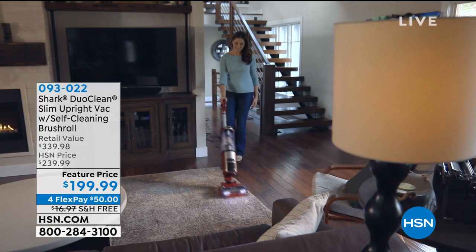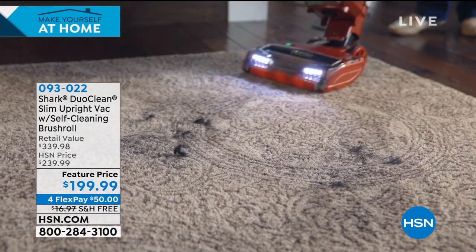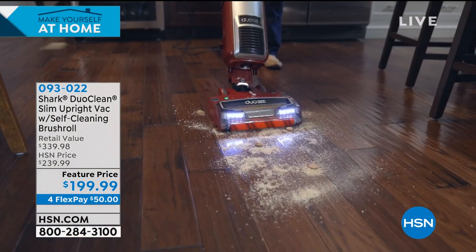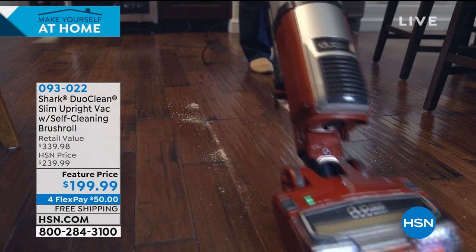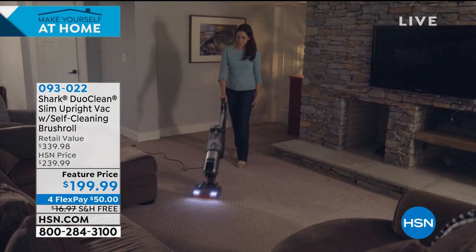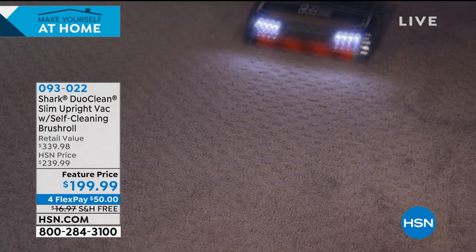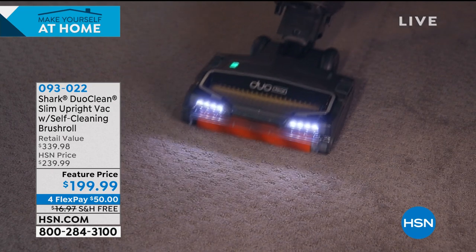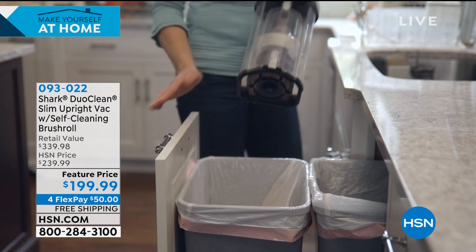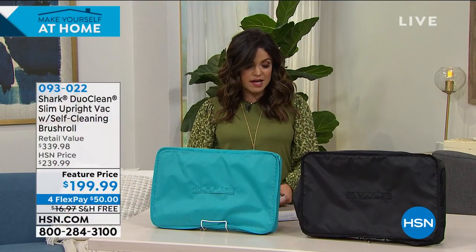Another great item this hour: we all have to clean our homes, so why not do it with Shark? This was actually created by you, our HSN viewers. Shark listened, took every bell and whistle from all its different types of vacuums, and put them all into one. This is the Slim Upright Vacuum with a self-cleaning brush roll — so no more hair getting wrapped around it. It will vacuum, polish, and shine your floors and has an anti-allergen seal with true HEPA filtration.